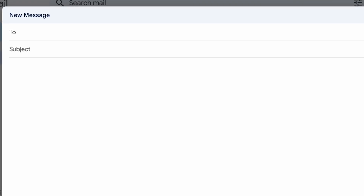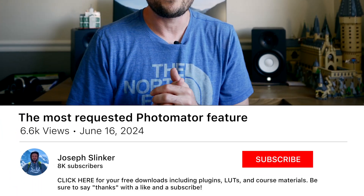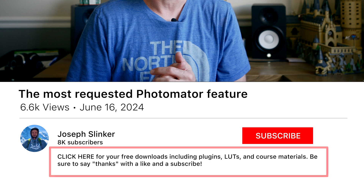You probably don't know this, but I actually track every single feature request that I get in the comments of my videos, and I send those to the Pixelmator and Photomator teams. The cool thing is they actually listen to these feature requests. So if you want to drop a feature request in the comments below, I'll make sure to forward it on for you.